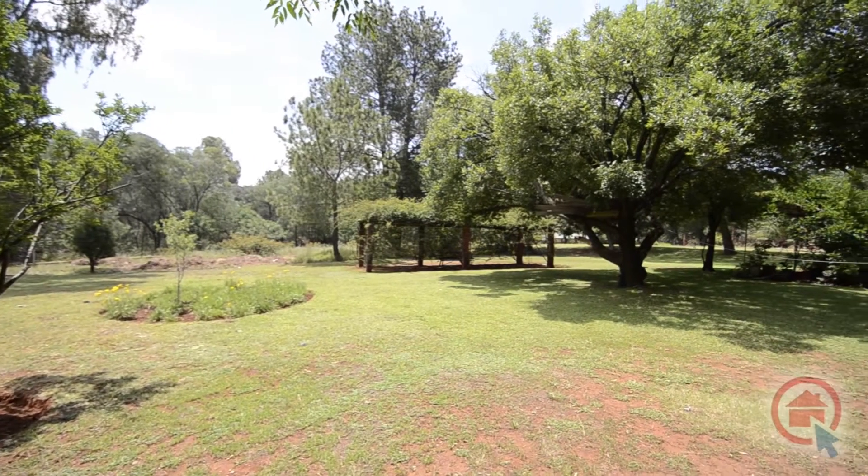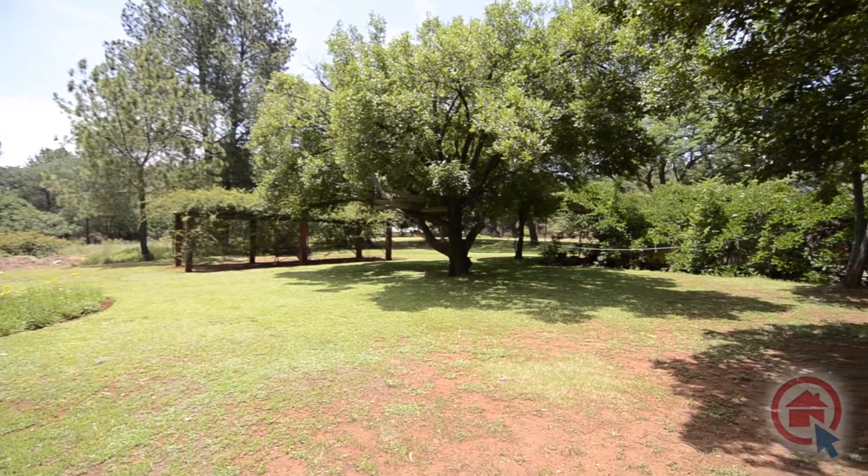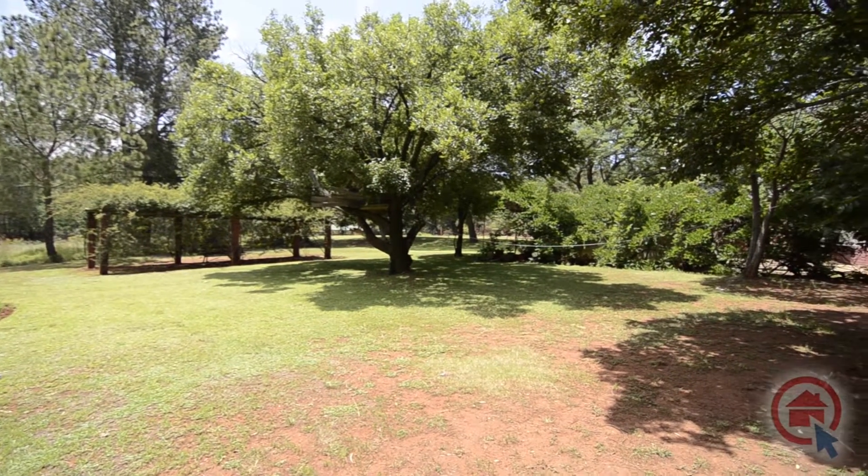There is also a second home on the property with its own entrance, two bedrooms, two bathrooms, a kitchen, dining area and lounge as well as a private garden.